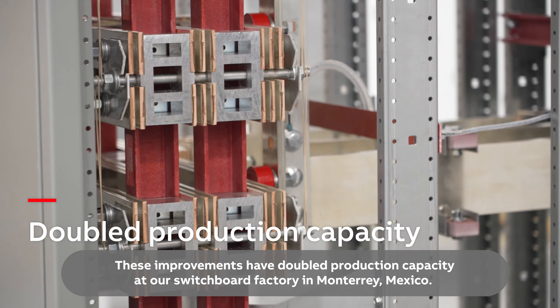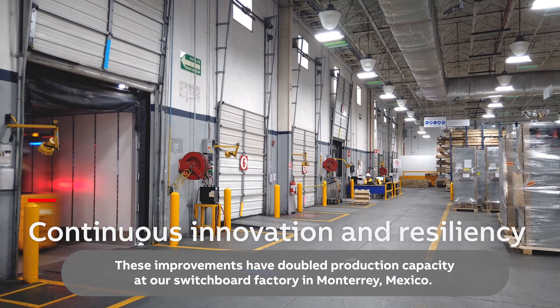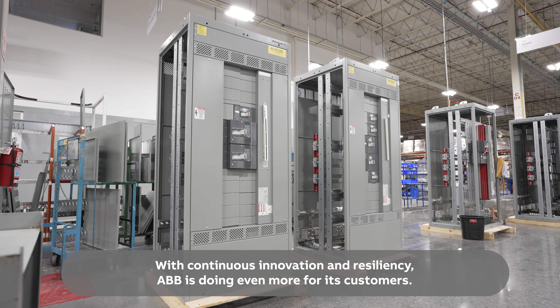These improvements have doubled production capacity at our switchboard factory in Monterey, Mexico. With continuous innovation and resiliency, ABB is doing even more for its customers.